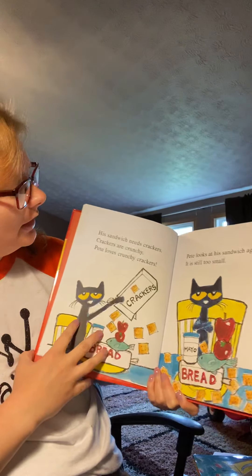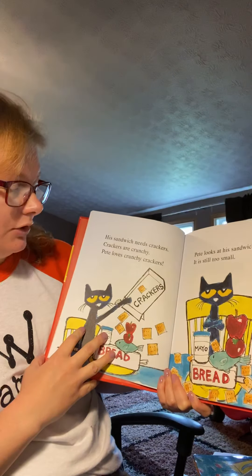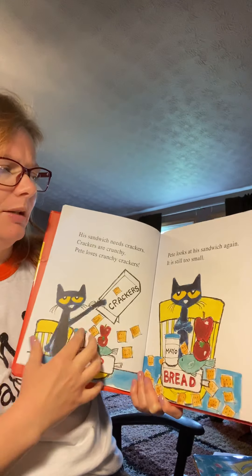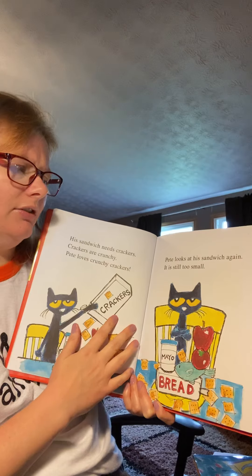His sandwich needs crackers. Crackers are crunchy. Pete loves crunchy crackers. Pete looks at his sandwich again — it is still too small.